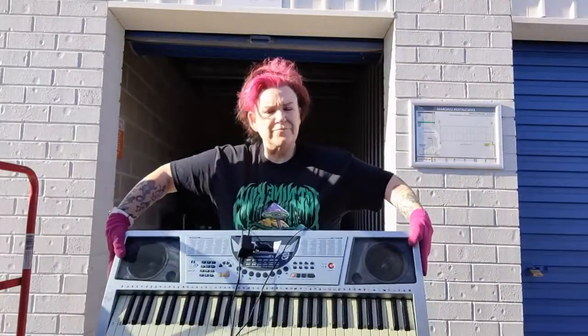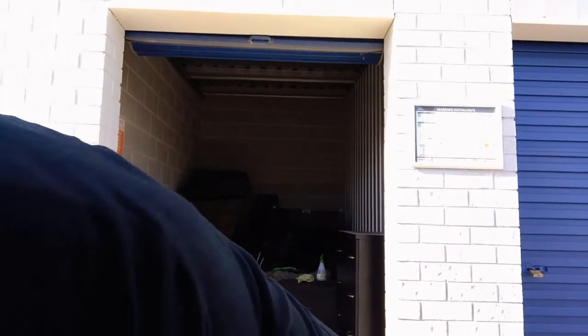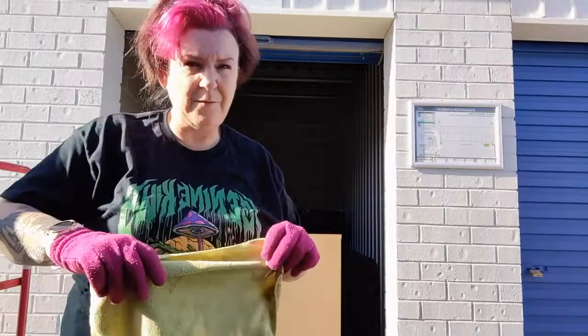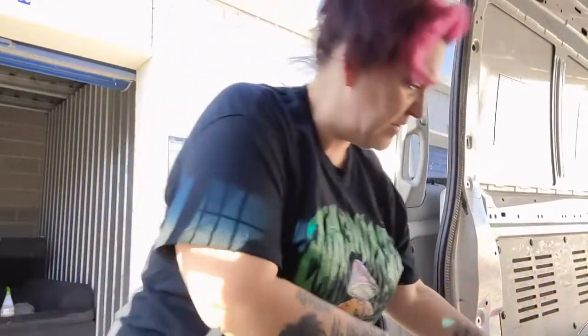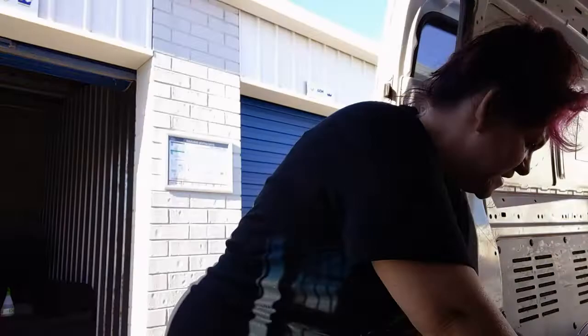We have a keyboard — I don't know if that works, we'll check that when we get home. This set of drawers looks in excellent condition. I've just given it a quick clean but I'll clean it more when I get home. We'll get the trolley and chuck that inside.